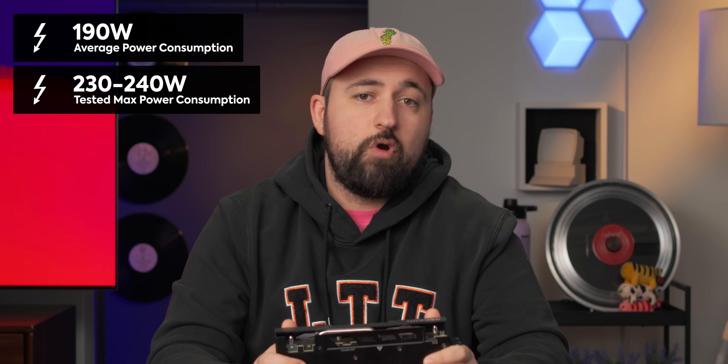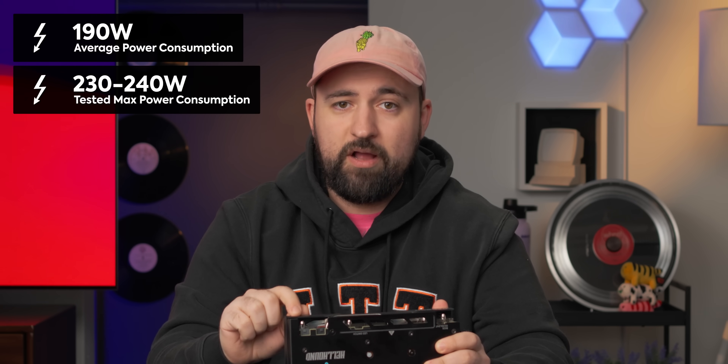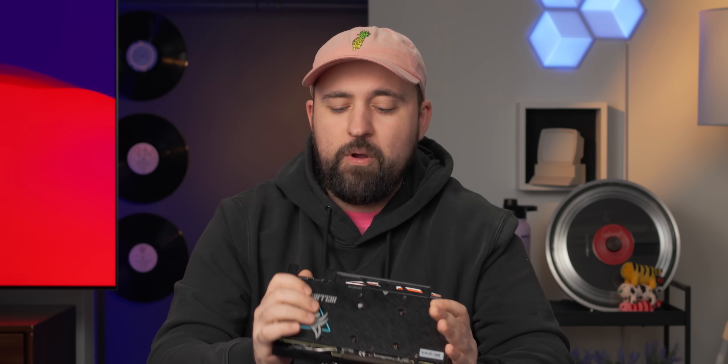They advertise that it's going to draw about 190 watts, but we did see spikes of up to 230 or 240 watts under extreme heavy loads. They're recommending a 600-watt power supply, so even if you have a generally beefy CPU, you should be okay.